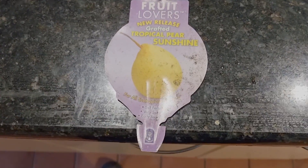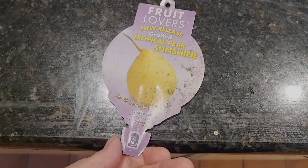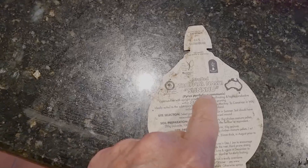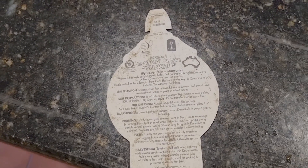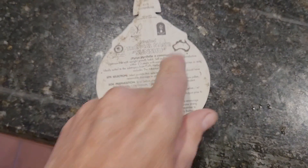This is actually a pear specifically for the subtropics — it's called a Sunshine pear, and it's grafted with a Nashi pear. It's self-pollinating, so I only needed one, which is great. You can see on the map where they say you should be able to grow it, so hopefully it'll do better now it's out in the front.